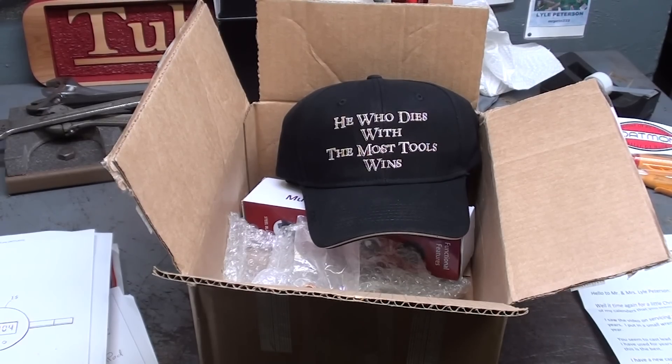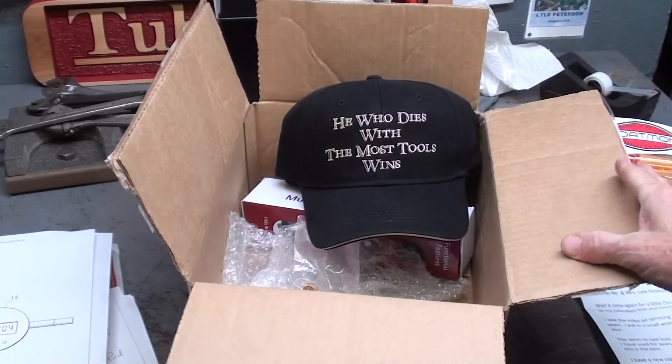Hello once again, it's Mr. Pete, your YouTube shop teacher, and this is episode number 52 of my This and That series.